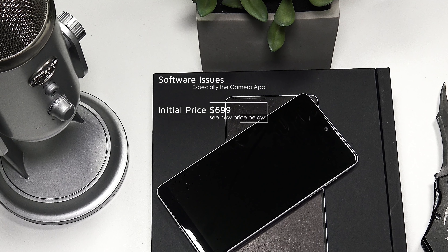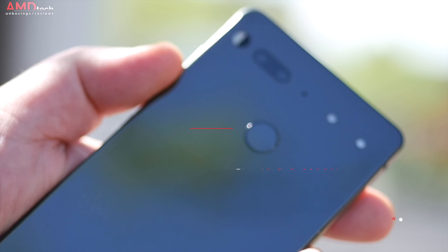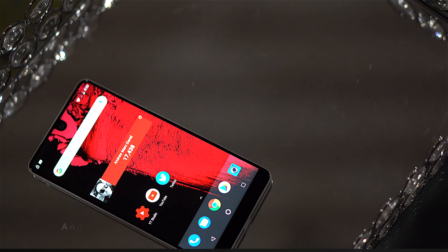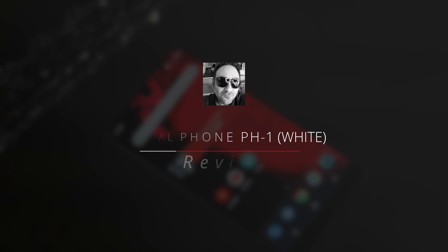A couple of months later, things have changed. The two big reasons that held me back from giving it my recommendation are now gone. They fixed a lot of the problems with software updates and a few hacks, and I was able to get the camera app working the way I like it. And the biggest one — the price has dropped significantly. You can now get it for $499 and even less; I picked one up for $449. Hey everybody, it's Andrew, and this is my second look at the Essential Phone — it's now ready for prime time.